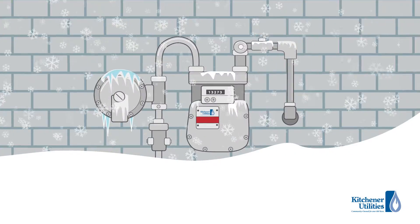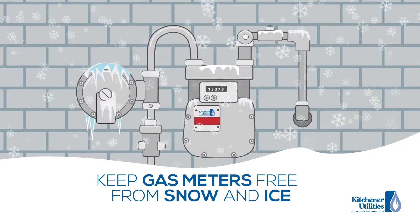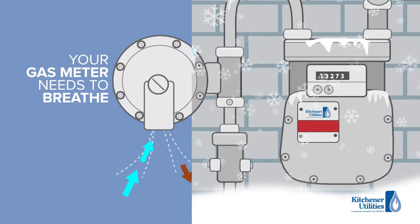It's important to keep natural gas meters free from snow and ice buildup to keep you and your family safe. Your regulator vent needs to be unobstructed so it can breathe.